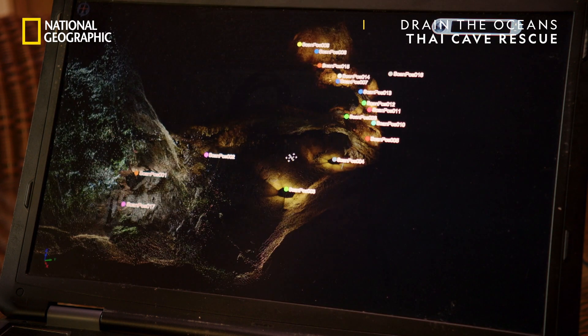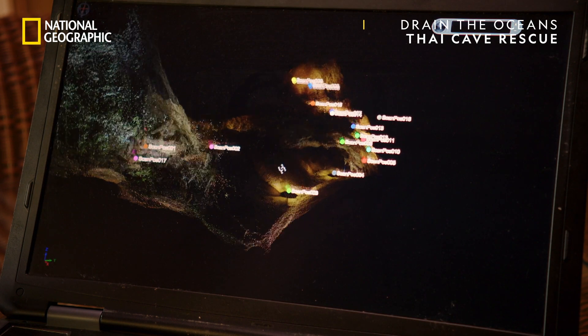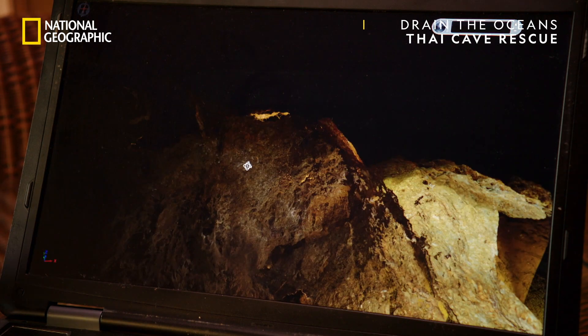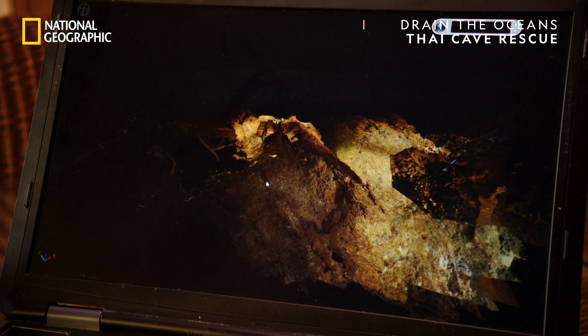With the world's first 3D digital survey of Tam Luang, we can reveal the second section of the cave system, all the way from chamber 9 to the entrance.